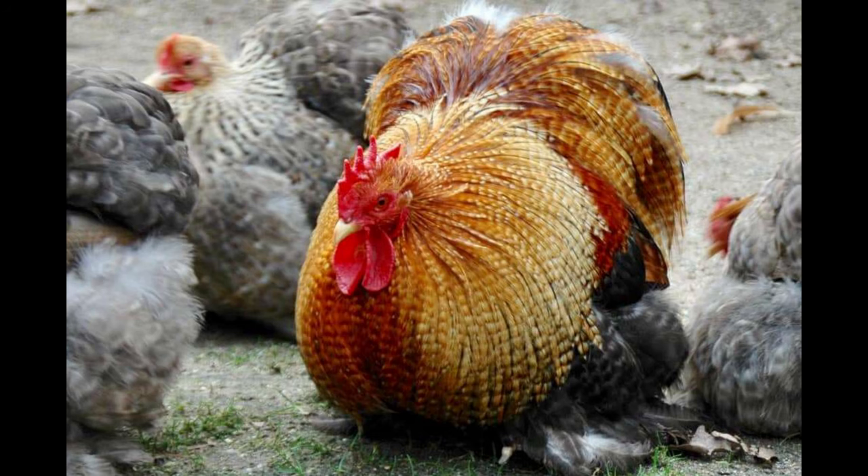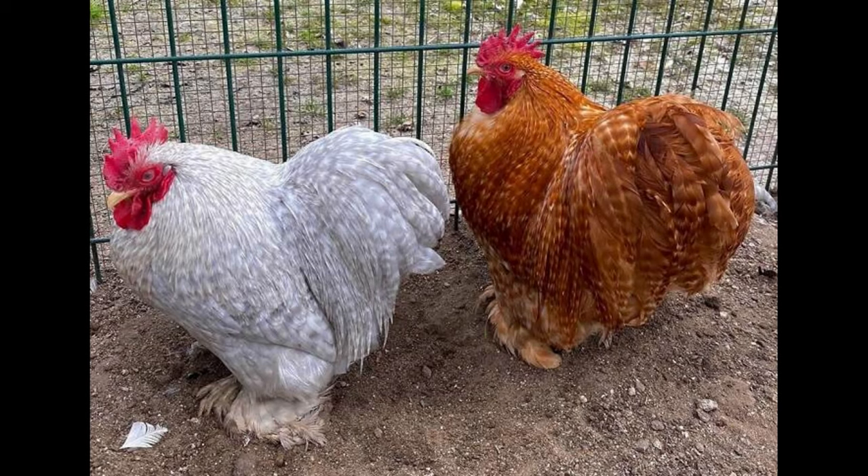They have good egg-laying capabilities, and they have been known to lay up to 3 or 4 eggs a week. These chickens are actually considered dual-purpose birds, meaning they can be used for either egg-laying or meat production.